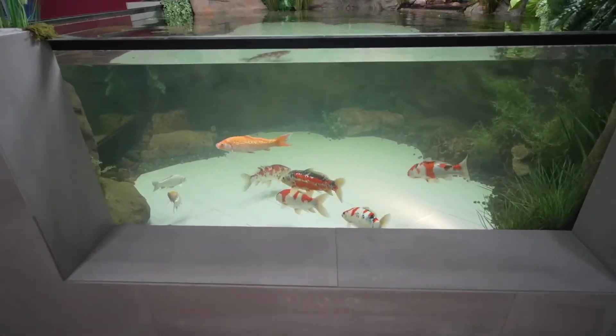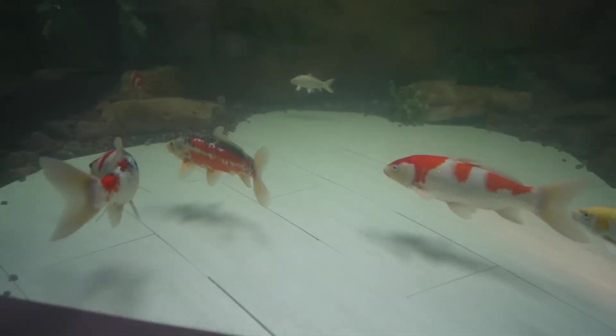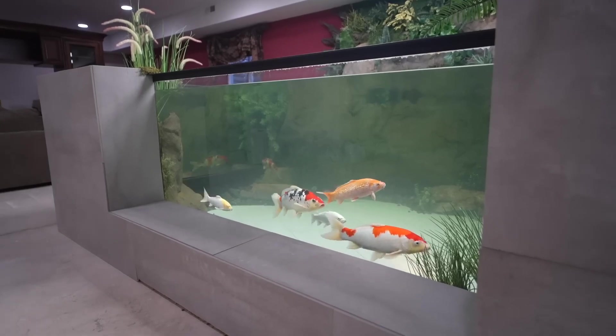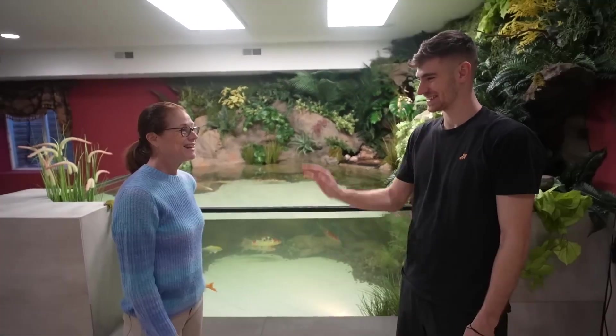The fish are inside. I just want to take a second to enjoy how beautiful these koi fish look in the finished indoor pond. This is insane. The koi definitely look a lot happier — noticeably happier — than they were before. They're just exploring and they love it. Our koi pond is officially complete, and it's beautiful. From Japan to Illinois.